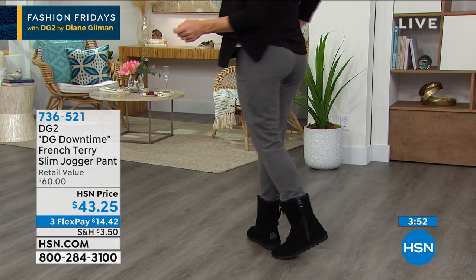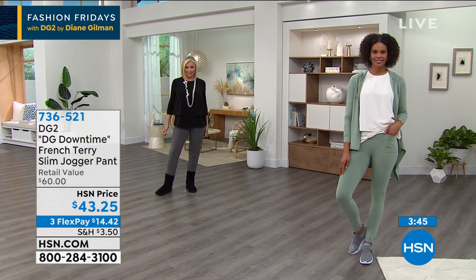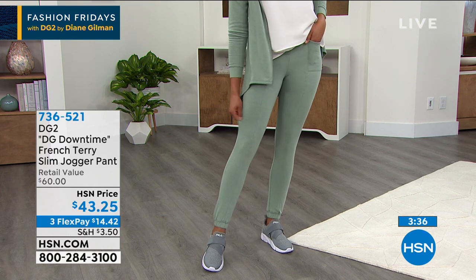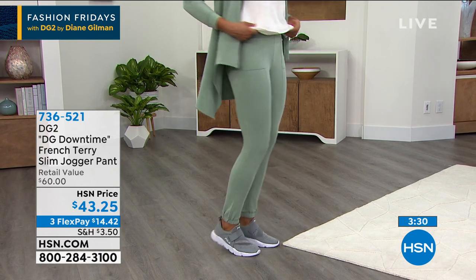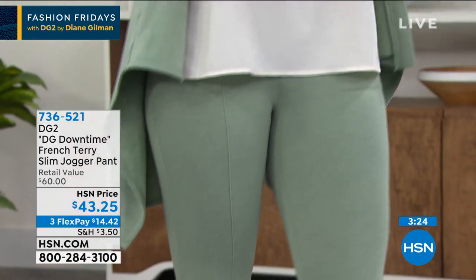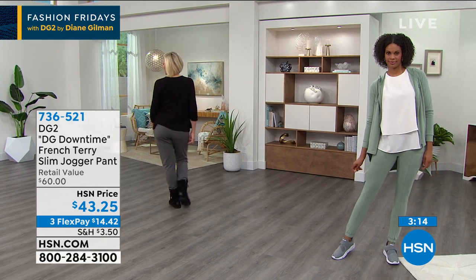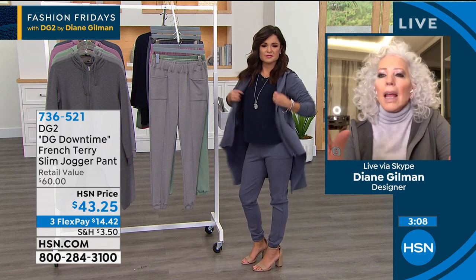Diane: You're going to adore the fact that these cannot wrinkle or bag out, and they get better every time you wash them. What makes them different from another jogger pant is the way they're fit — in a very tailored, sleek manner. At the same time they still read casual, but controlled casual. A lot of jogger pants either look like a harem pant with way too much going on. These are just gorgeous, even down to the graphic, tailored way we did the pockets in the front.